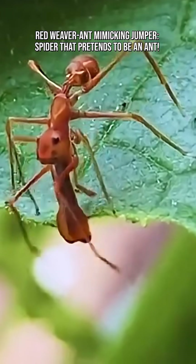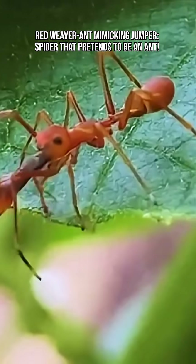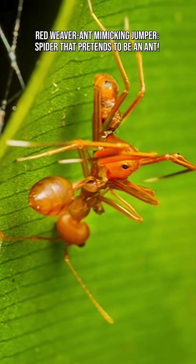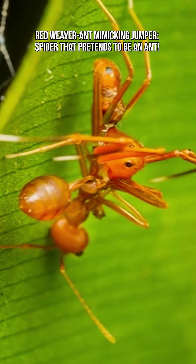Because in the wild, the rule is simple: if something wants to bite you, mimic something scarier. By looking like aggressive ant species, this spider avoids becoming a snack.